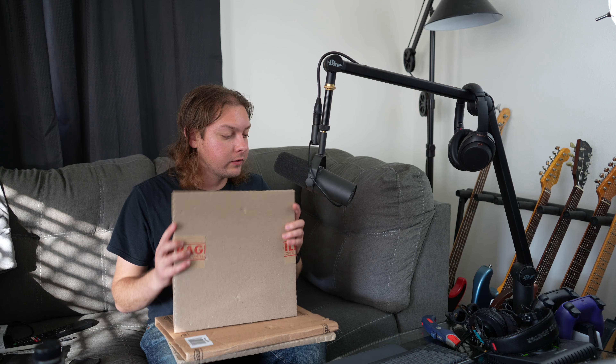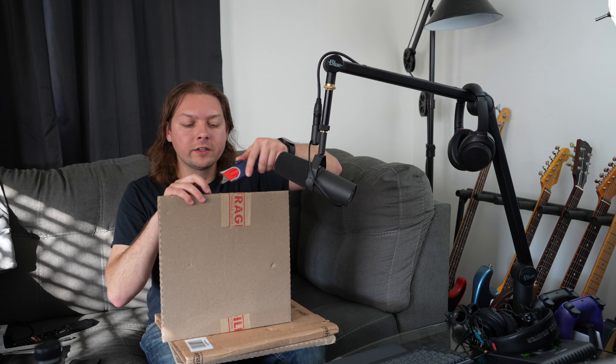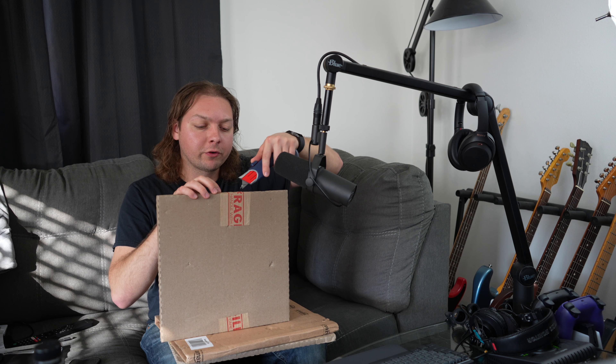Alright, so today we're going to be taking a look at some vinyl that I got in the mail. So first one — I don't remember what these are, but we're going to open up the first one here right now.